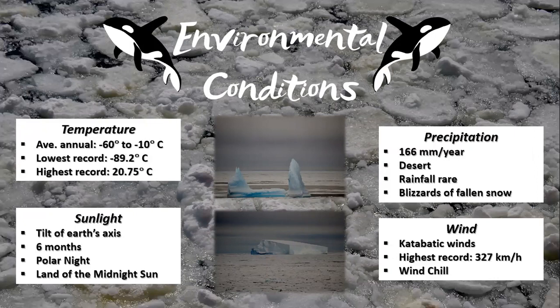Sunlight is affected by the tilt of the Earth's axis, resulting in the sun at the pole spending six months above the horizon and six months below the horizon. This means that during the middle of winter there is no sunlight, and conversely during the middle of summer there is no darkness.